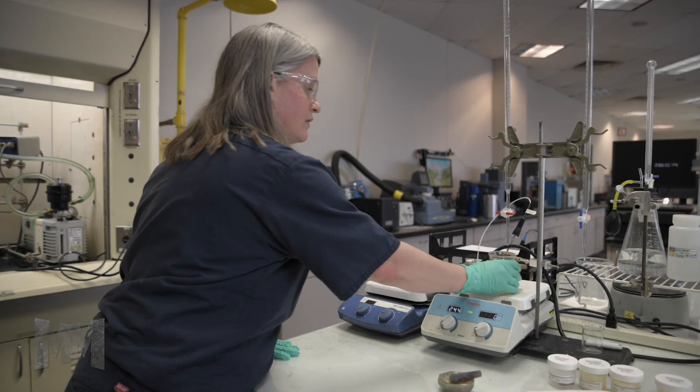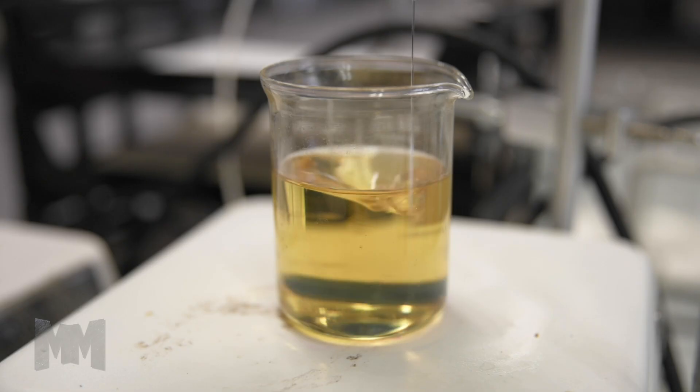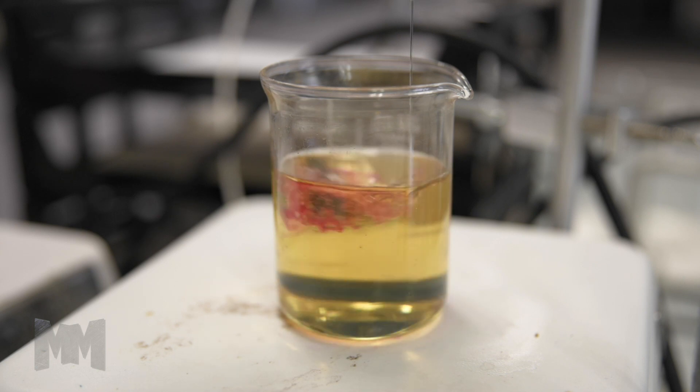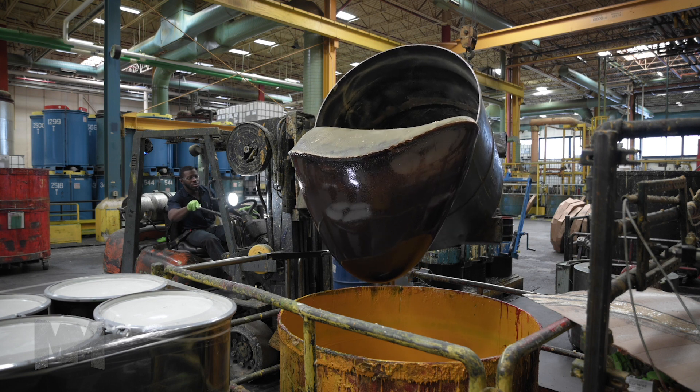The formulating and mixing technologies for ink manufacturing are critical. Ink makers are masters of their craft, each with their own selection of ingredients, composition of formula and process of mixing and homogenizing.